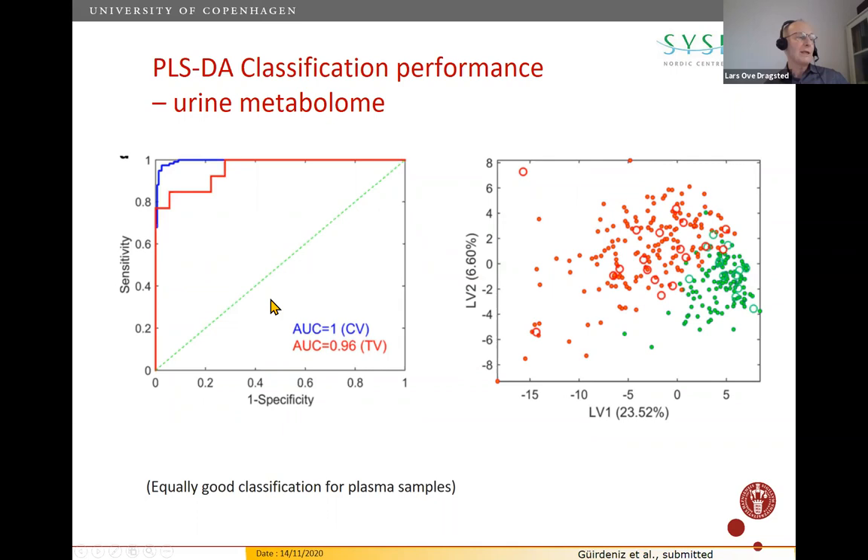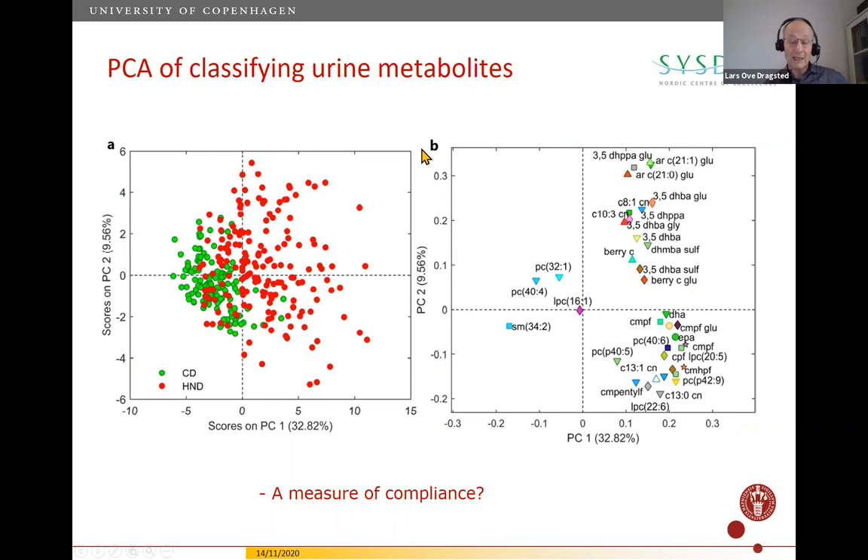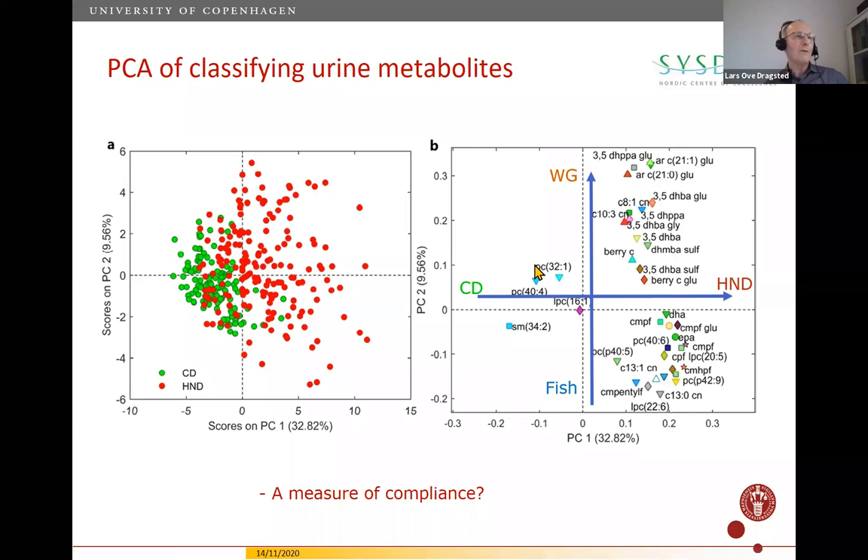Based on the urine metabolome, we achieved very good dietary classification with little overlap between the two diet groups in the latent variables — the same held for plasma. A PCA of classifying urine metabolites shows a range of markers differentiating the control diet — poor in microbiota substrates — from the healthy Nordic diet, which is rich in fish, whole grain, and berries, many metabolites formed by the microbiota. Fish and whole grain were slightly differentiated in separate directions.